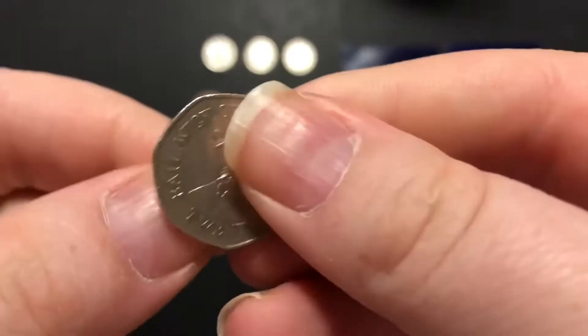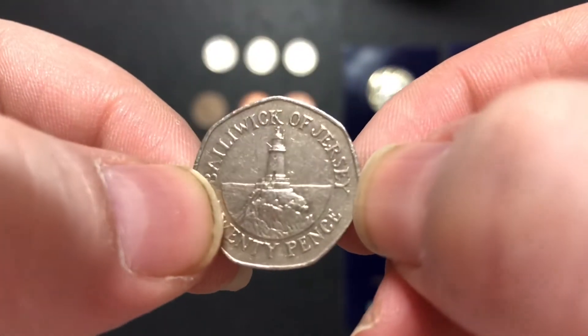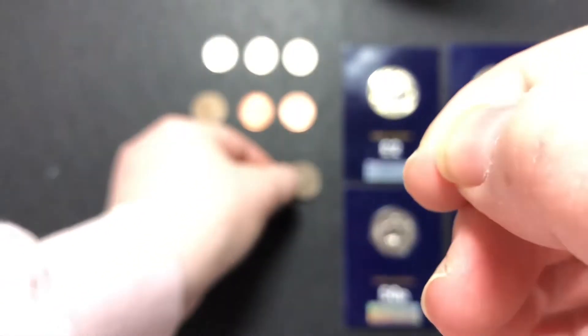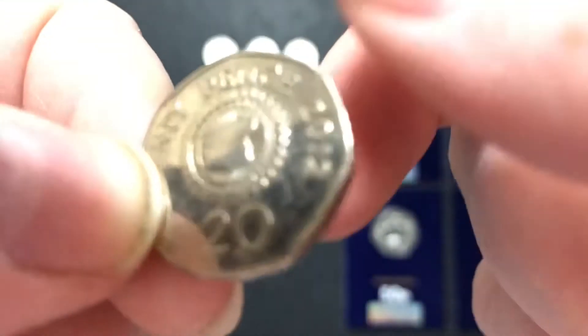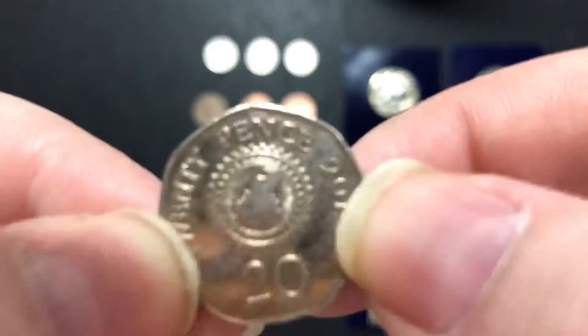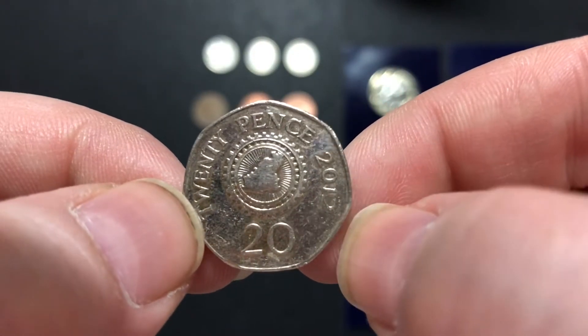Next up we've got some 20 pences — that one's Jersey. This one is Guernsey; I've never seen this one before so I was quite made up. I really like that one — I can't wait to start researching it.